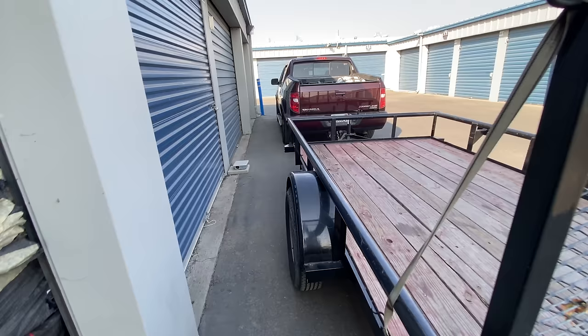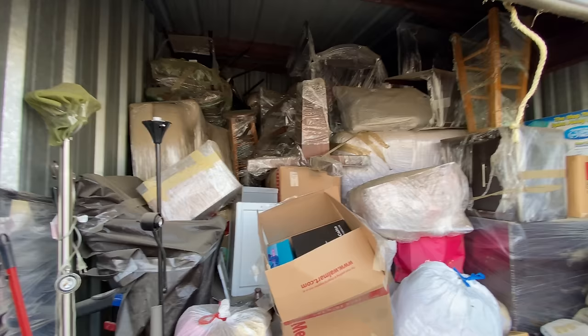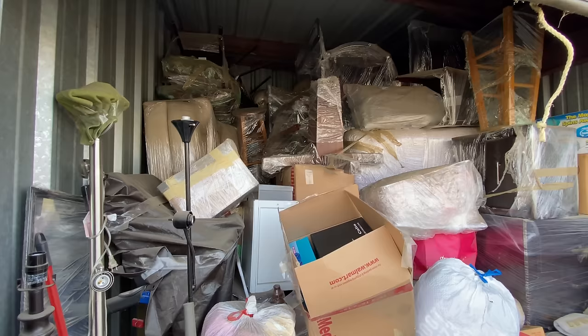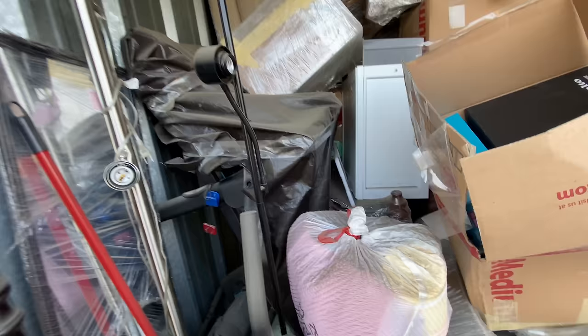I do have my truck, but it's a short bed. Mike's bringing another pickup truck. So two pickup trucks and one 6x10 trailer — it's got to fit all this. But you know what, some of us on this team are pros. Not me, but some of us are pros. Luckily got some pros coming here very soon.